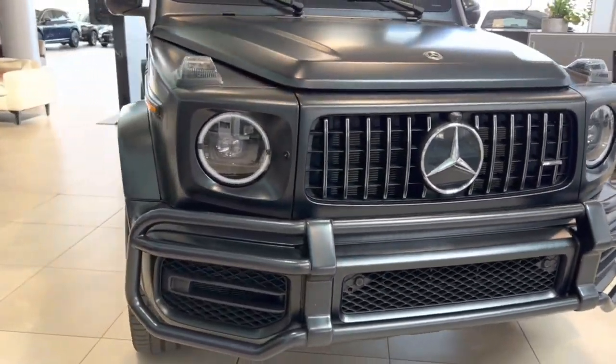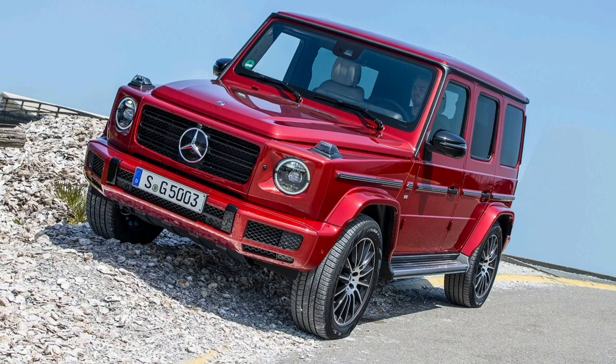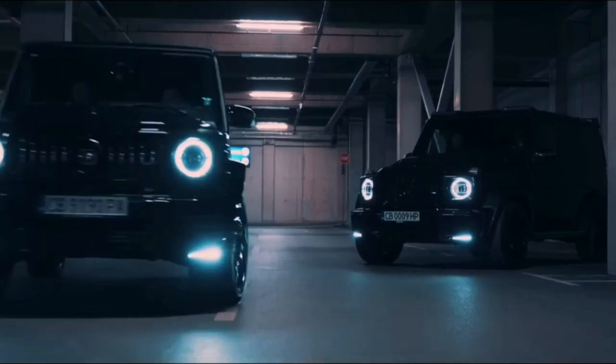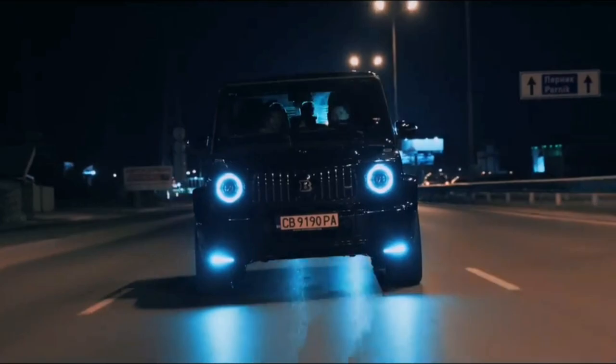When the iconic Mercedes-Benz G-Class was redesigned in 2019, it wasn't easy to tell the new one from the G-Wagon that was in production since the Carter administration. Almost any other carmaker would have been vilified for turning out a virtual carbon copy, but this boxy twin made perfect sense for the wealthy clients drawn in by the G-Class's imposing presence.